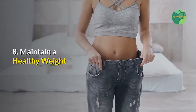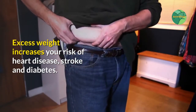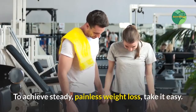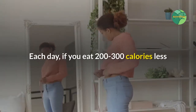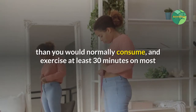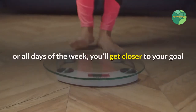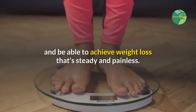8. Maintain a Healthy Weight. Excess weight increases your risk of heart disease, stroke, and diabetes. To achieve steady, painless weight loss, take it easy. Each day, if you eat 200 to 300 calories less than you would normally consume and exercise at least 30 minutes on most or all days of the week, you'll get closer to your goal.